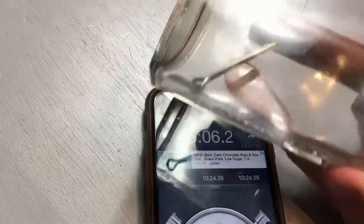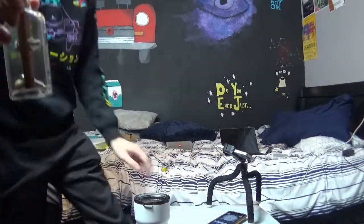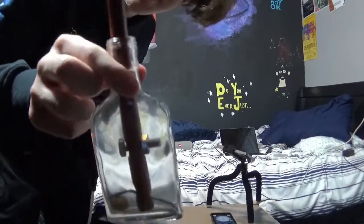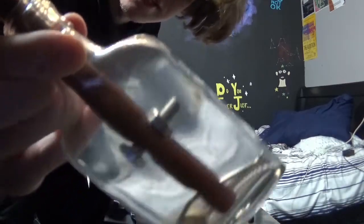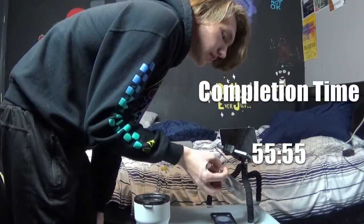Well, guys, I do have this nut back on now. Boys, I'm going to call that a finished puzzle. Finished! 55 minutes, 55 seconds. Look at that. That is a completed puzzle, bro. Boom. There's the nut. That's it.